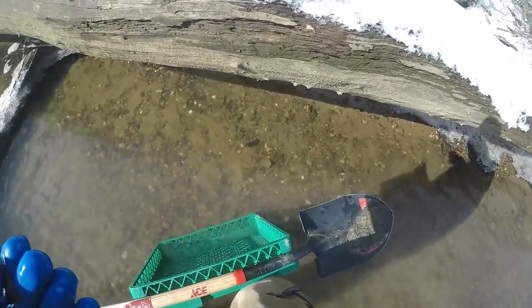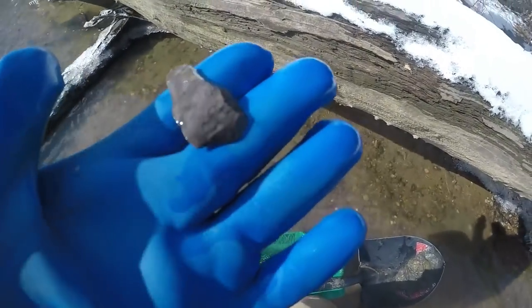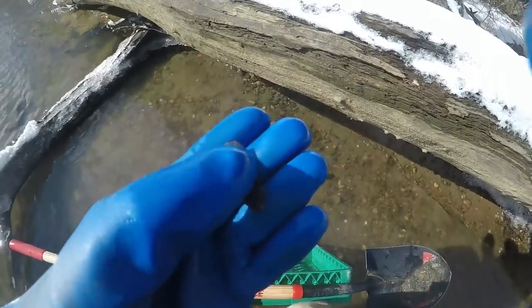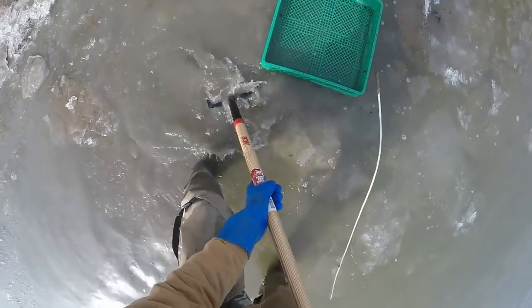I just picked this up walking down to another place, right in the gravel. I haven't found anything here for a long time, but that's a flake knife - you can see it's a little blade-like deal. That ain't bad.